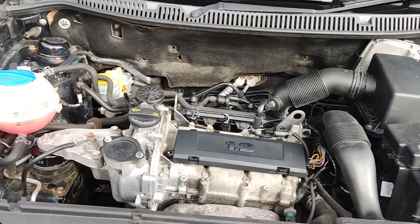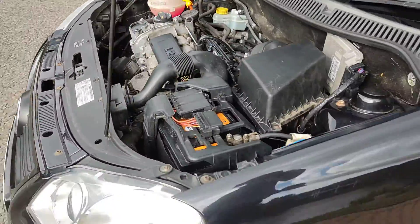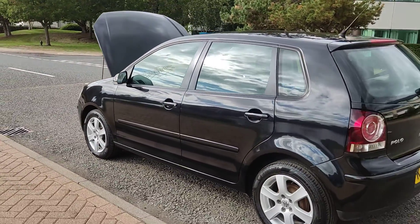Recently serviced, engine sounds very nice and smooth. Nice and clean 15-inch alloy wheels with excellent tyre condition.